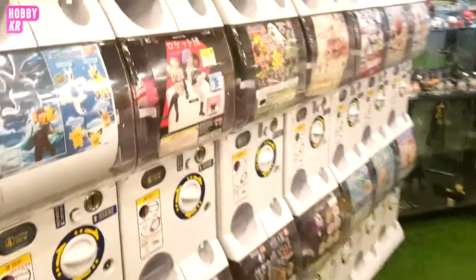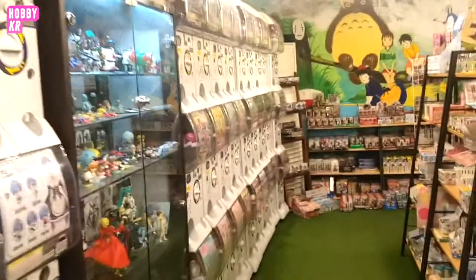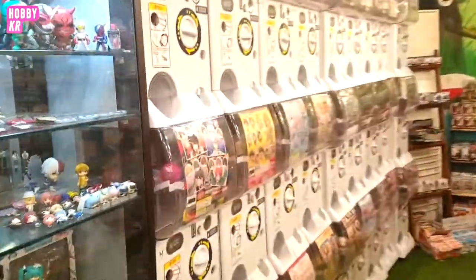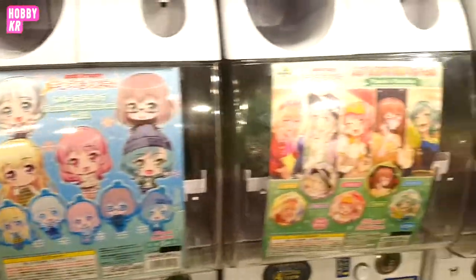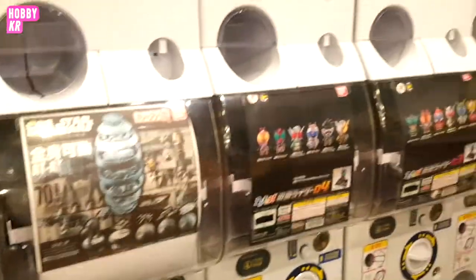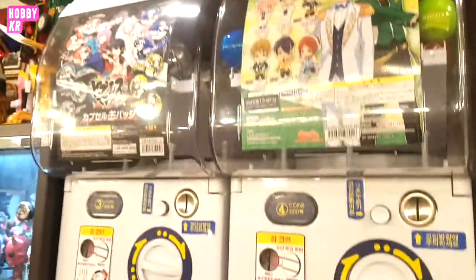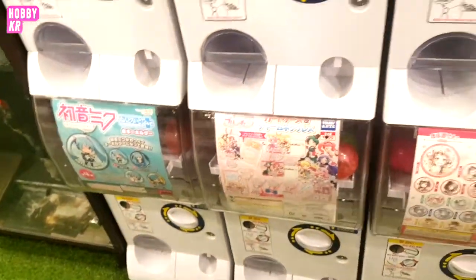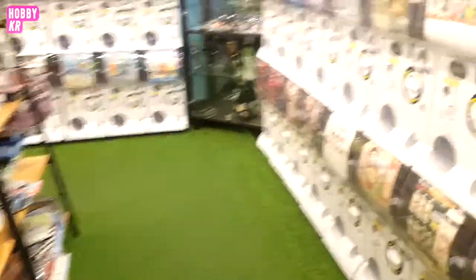They have all kinds of gachapon. It's kind of weird — considering how many they have, I couldn't really find any that I really wanted to do, but they are pretty updated to what's available in Japan. If you're looking for something current they tend to have newer releases, although the original branch of this store has more stuff — but that's an hour and a half away from my house.